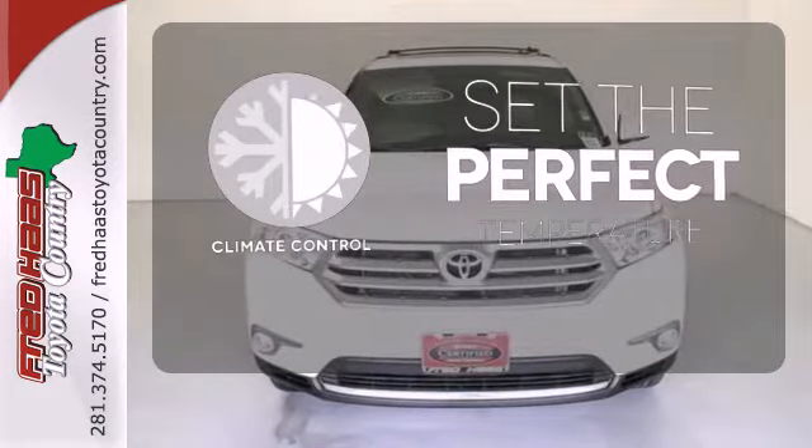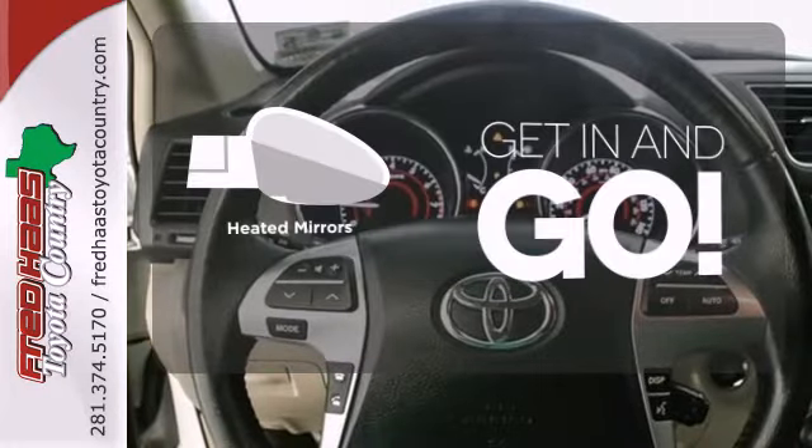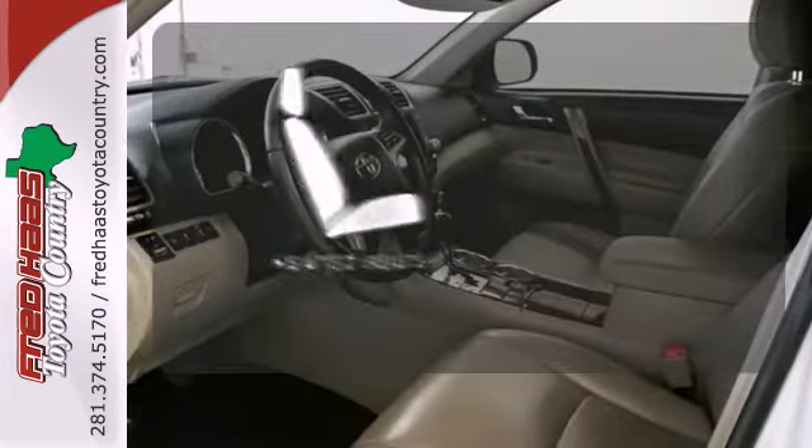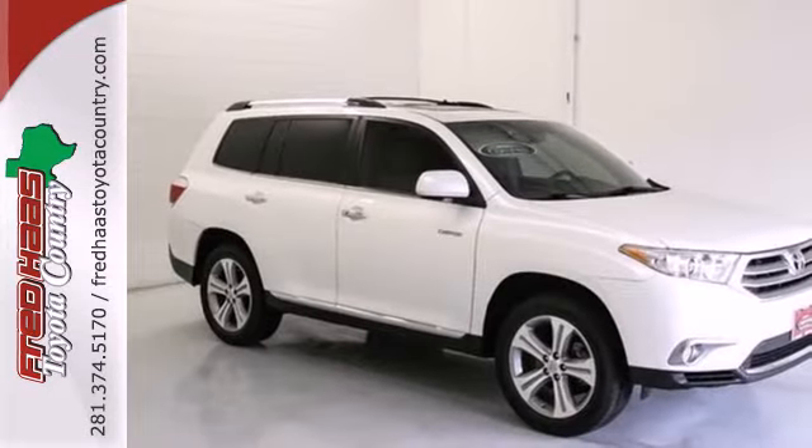The climate control lets you set the temperature exactly where you want it. Heated mirrors improve visibility in frosty weather. Wrap yourself in the comfort of heated seats. Grab a hold of this great SUV — it won't be here long.